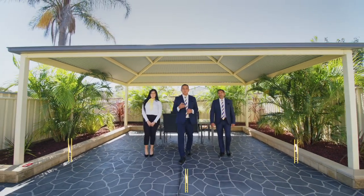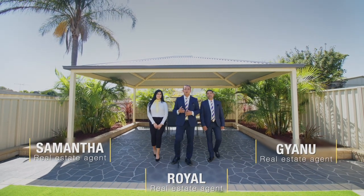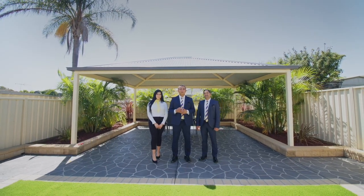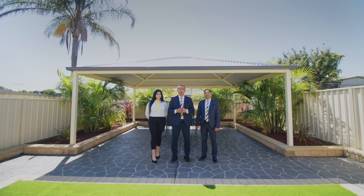I know this exceptionally beautiful, fully renovated, family-sized duplex is going to attract so many buyers who are looking for low maintenance, perfectly positioned and offering quality lifestyle. This is truly special and we can't wait to see you at our next open home.